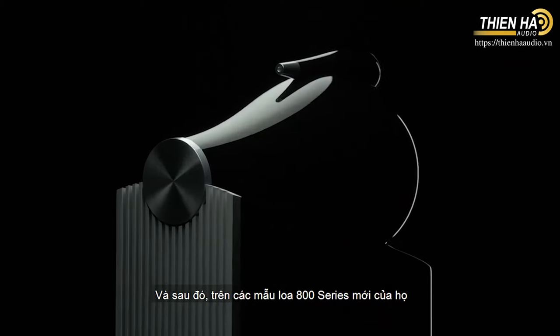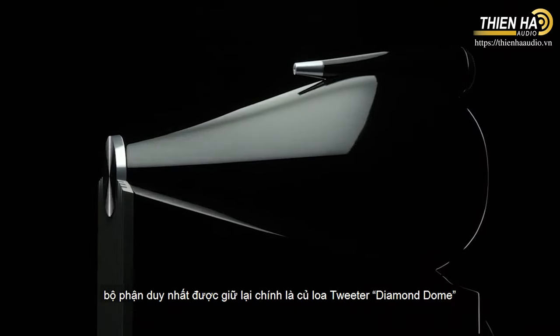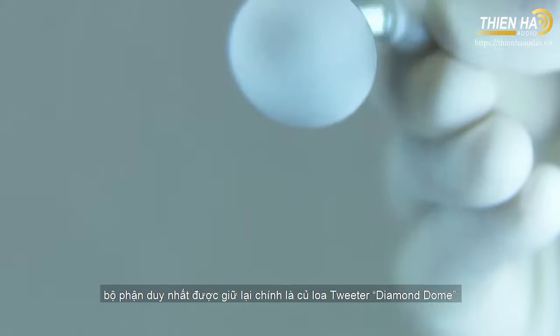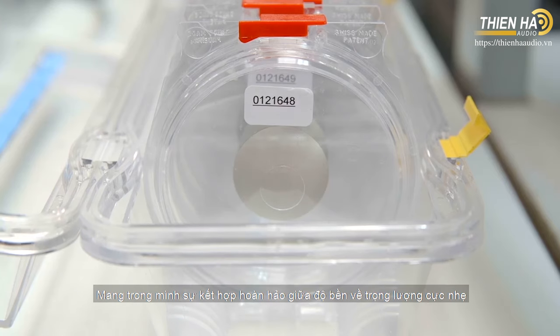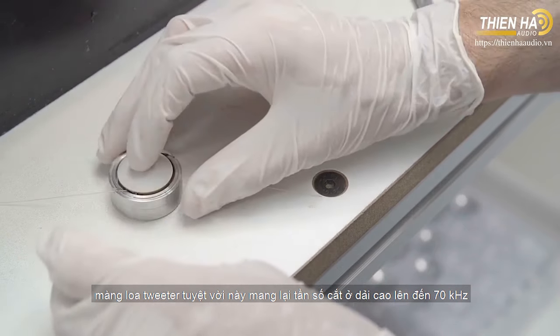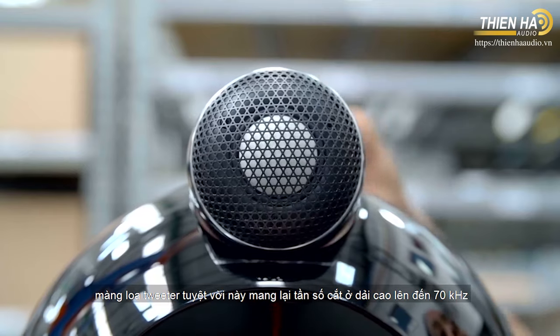The result? In the new 800-series diamond, the only major component that made the cut is the still groundbreaking diamond dome tweeter. A perfect combination of rigidity and lightness, this remarkable tweeter dome raises the break-up point to an astounding 70 kHz for breathtakingly revealing treble.